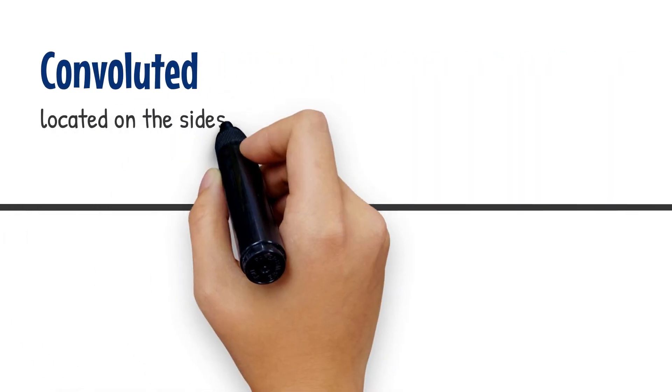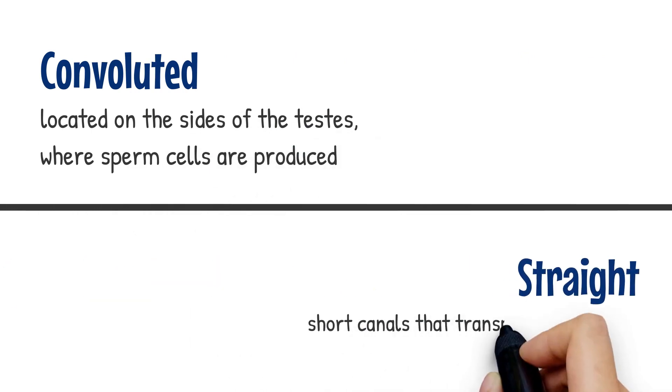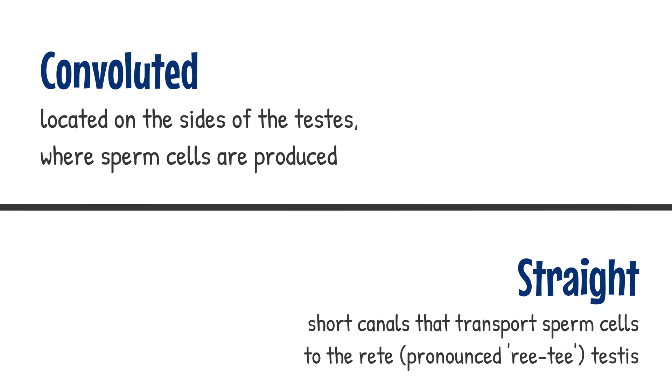There are two distinct types of seminiferous tubules: convoluted, which are located on the side of the testes and where sperm cells are produced, and straight, the short canals that transport sperm cells to the rete testes — a network of small tubes in the testicle that helps move the sperm cells from the testicle to the epididymis.